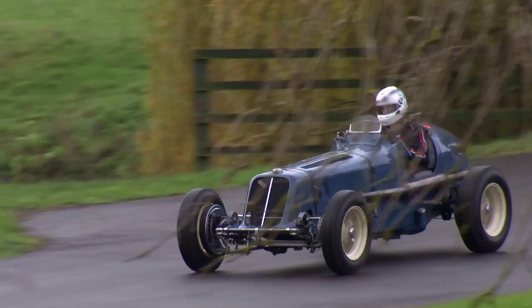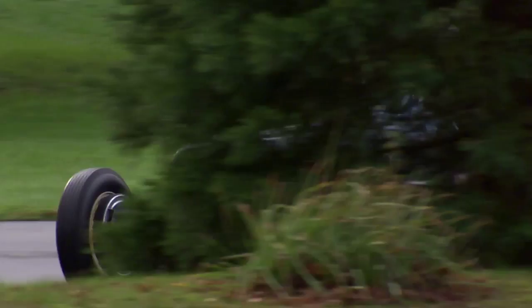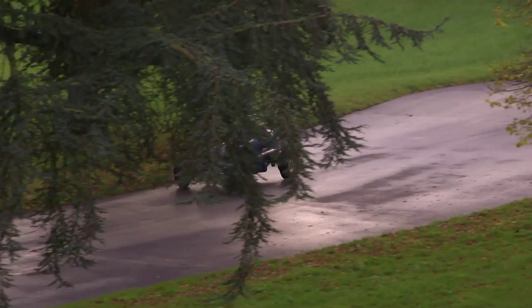I'm Nick Toplis, owner of R4A, which is an ERA that we're going to run on the hill today. The car is so special because it's one of very few that were made. It was probably the first purpose-built race car of its type in this country.